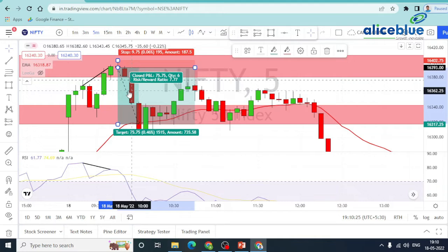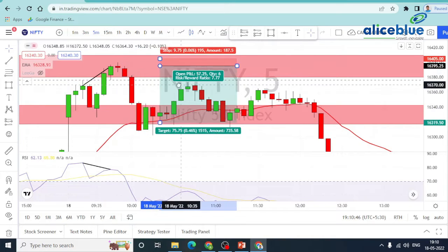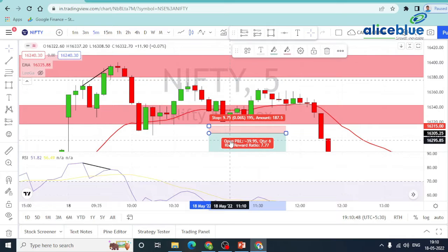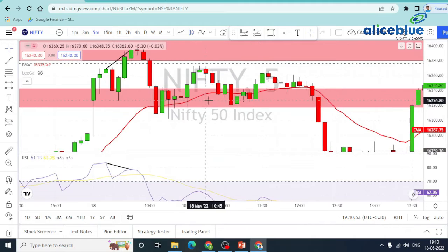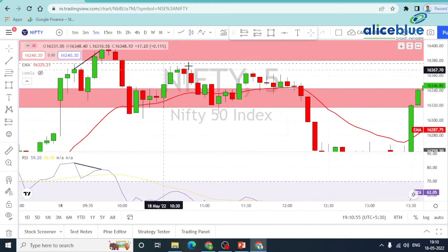In this area, we have a gap up opening. The risk-reward is 1 is to 7, which is a good risk reward. So this is a shorting opportunity. Again, a second trade — another shorting opportunity.